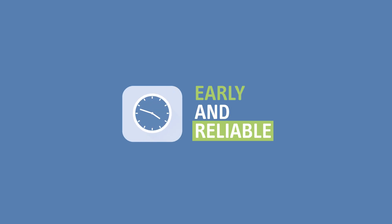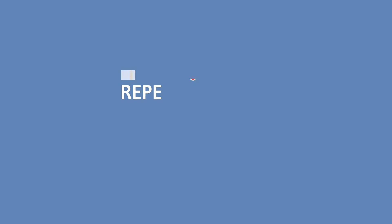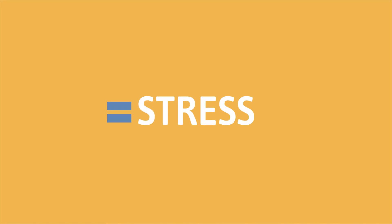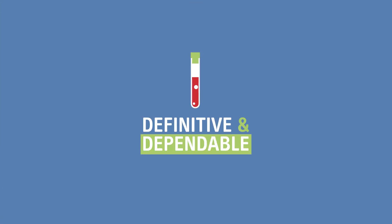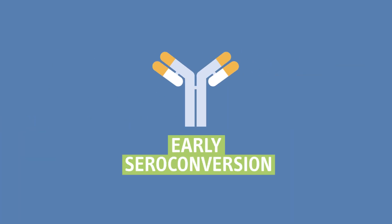Early and reliable diagnosis of HIV is vital for patient safety and quick treatment. Having to go through repeated testing and follow-up consultations due to unclear results is incredibly stressful for the patient, not to mention it's a burden on healthcare systems. But getting definitive, dependable HIV test results for prompt patient treatment, even during the early seroconversion stage, is possible.